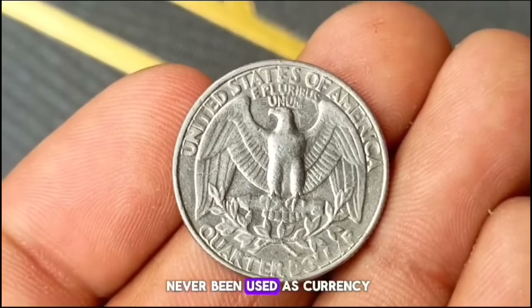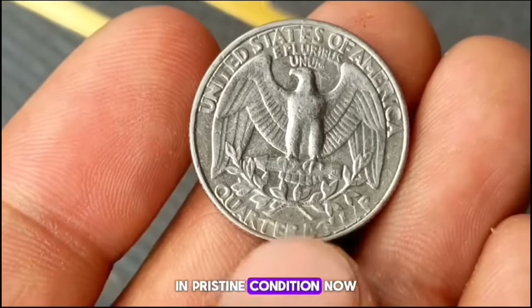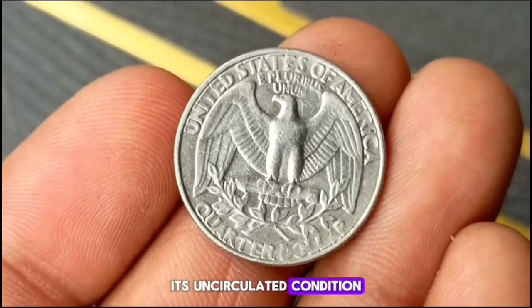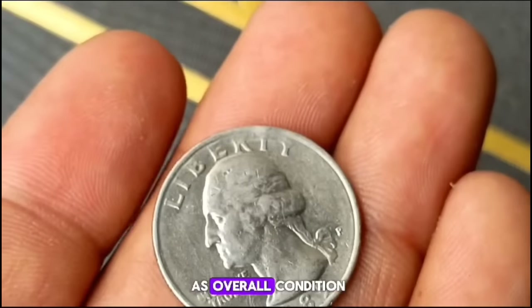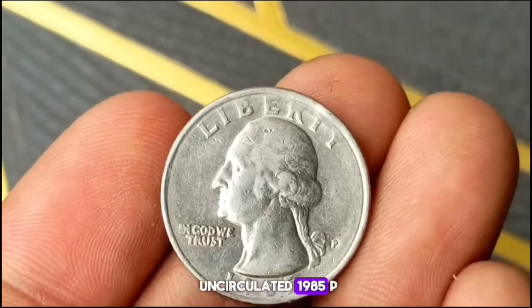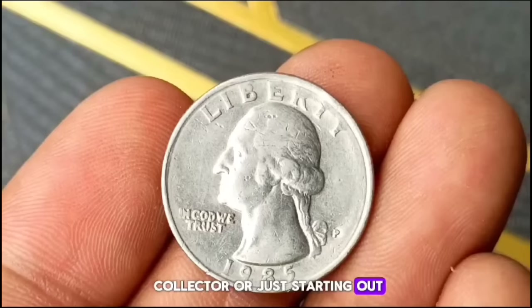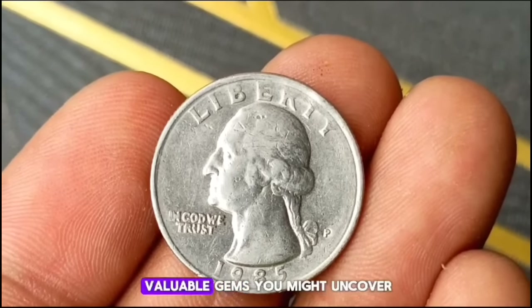While the 1985 P Washington Quarter isn't considered rare, its uncirculated condition can still fetch a decent price among collectors. Depending on factors such as overall condition, demand, and market fluctuations, the value of an uncirculated 1985 P Washington Quarter can range from $800 to $200 or more. Whether you're a seasoned collector or just starting out, keep an eye out for these hidden treasures in your coin collection.